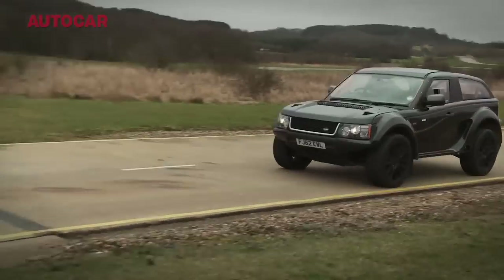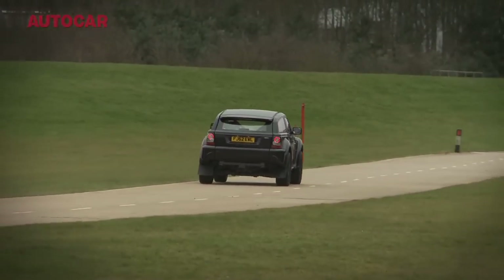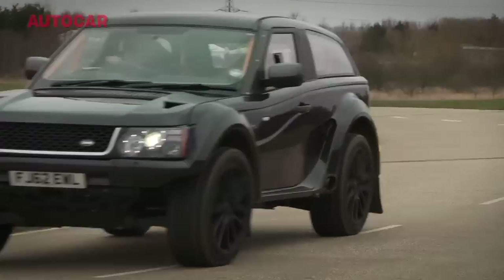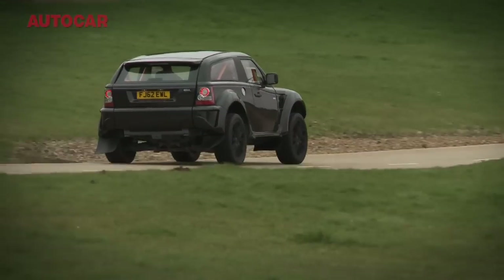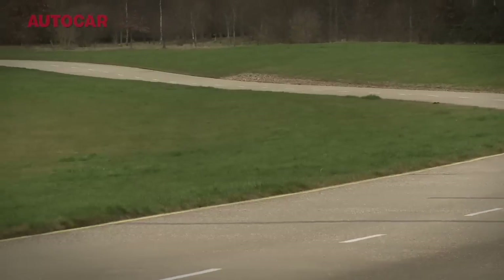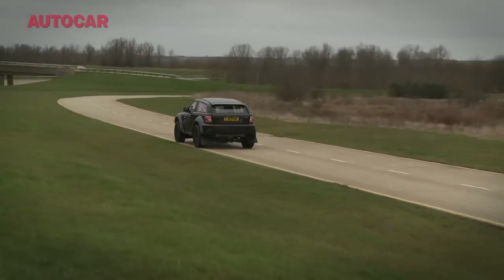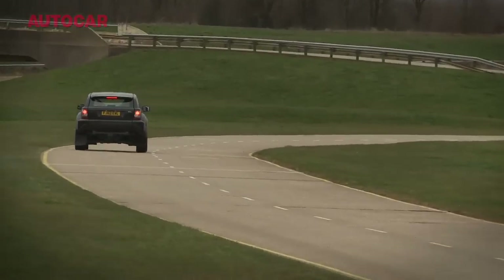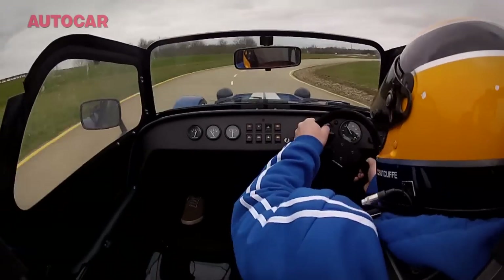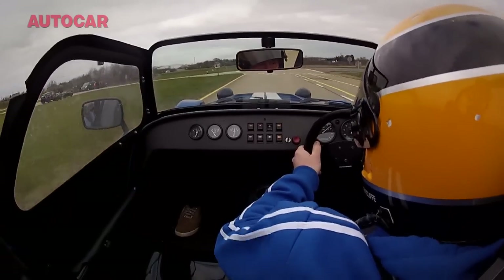So is the Bowler really and truly as quick — or perhaps quicker — than the Seven? To find out, I did a timed lap in both. After a few dramas involving the grass and a fair bit of gravel on occasions, the best time I could wrestle out of the Bowler was 43.1 seconds. I then jumped into the Caterham, and in the end I did a lap of 42 seconds dead — which is a tiny bit quicker than the Bowler's time, but not by much.